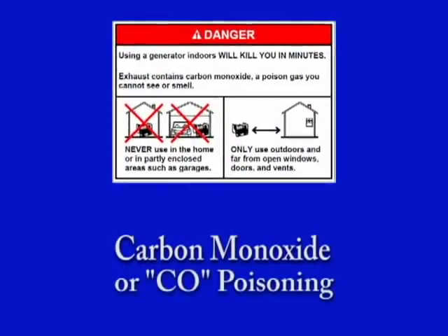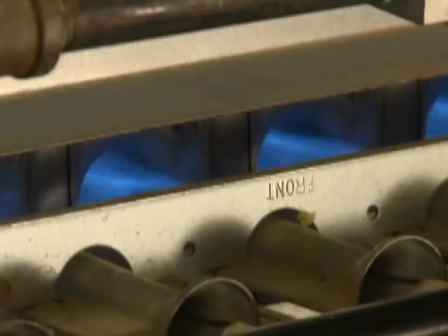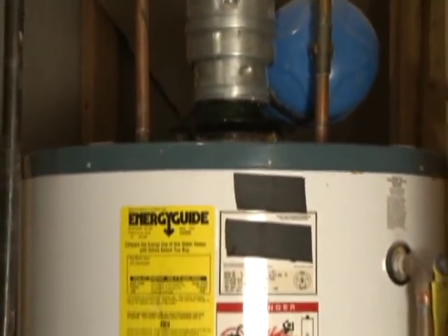Carbon monoxide poisoning is often due to faulty, improperly used, or incorrectly vented fuel-burning appliances such as furnaces, stoves, water heaters, and fireplaces.